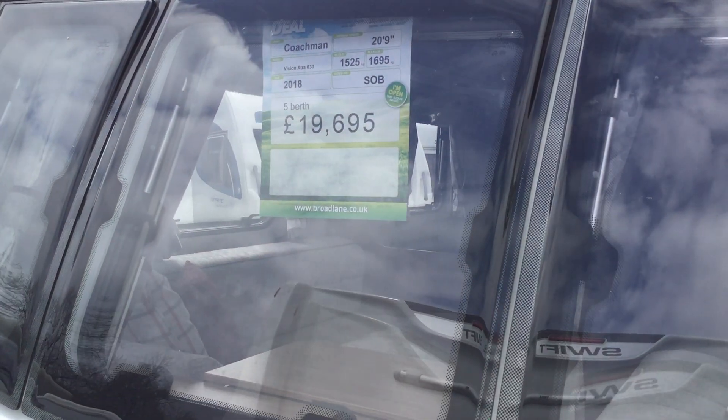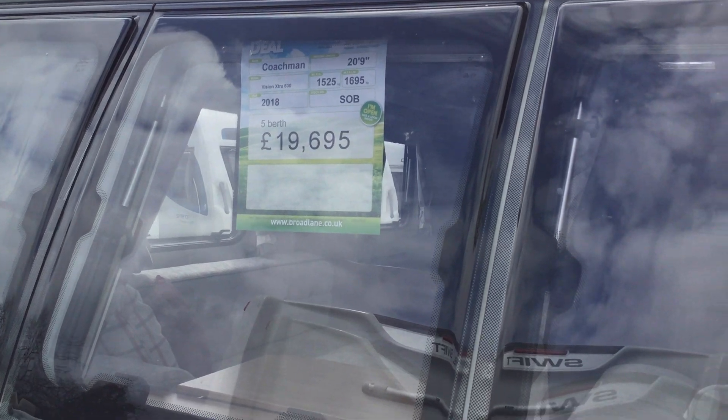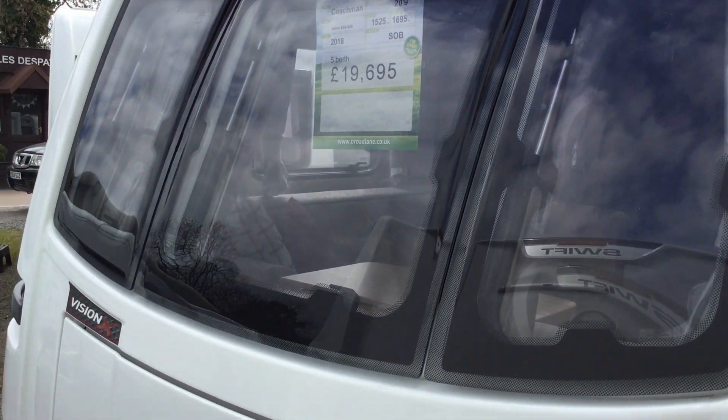Welcome to the Kennel Branch of Broad Lane Leisure. My name is Brian and today I'm going to show you around this 2018 Coachman Vision Extra 630. It's a twin axle, five berth at £19,695.